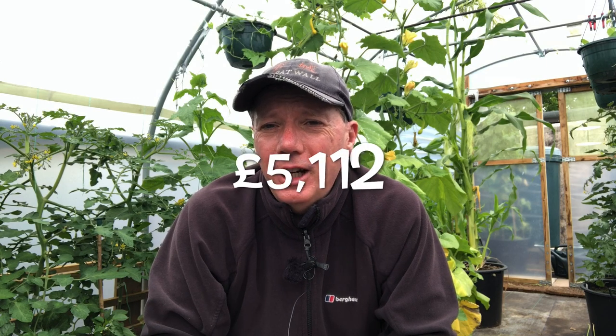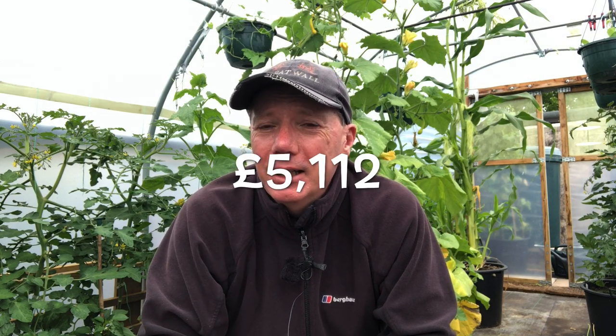In total we're just breaking the five thousand pound barrier for what we've harvested this year so far. So between January the first and now — the solstice, June 21st — we've harvested five thousand pounds worth of fruit and veg. I'm really thrilled with that; I think that's by far the most that we've harvested in any previous year.